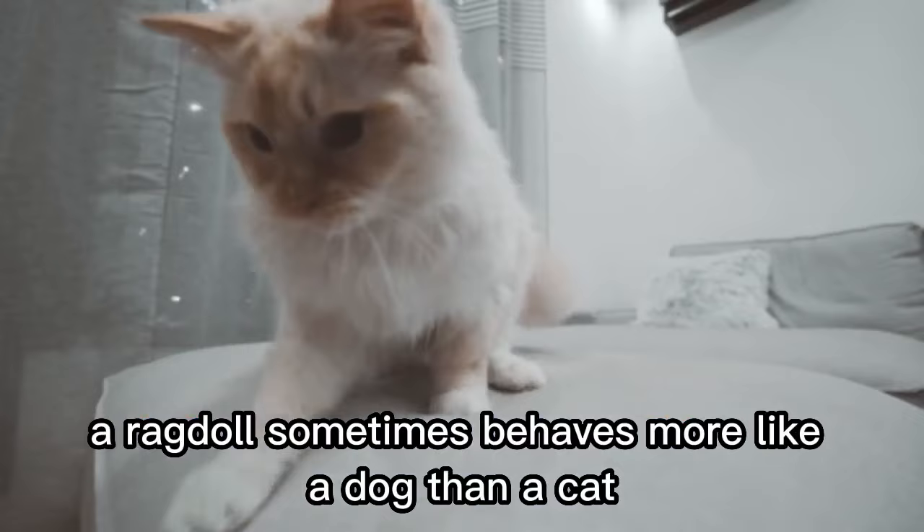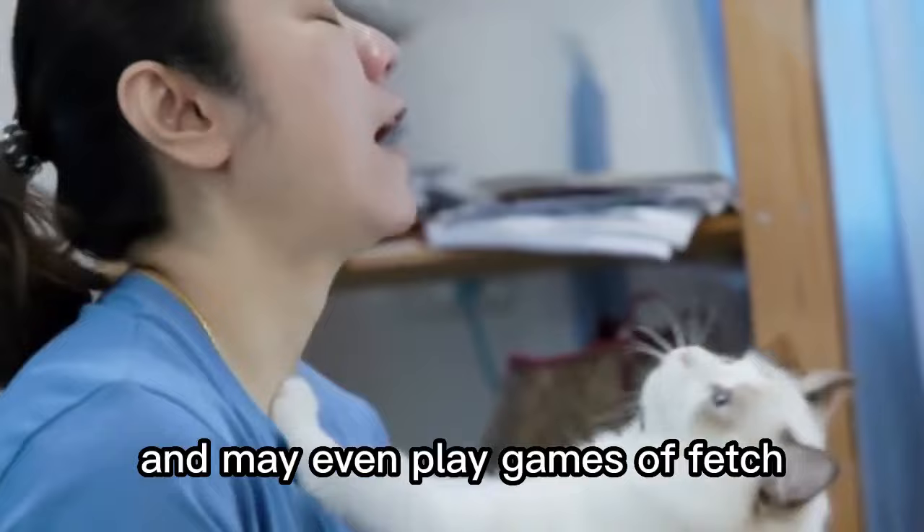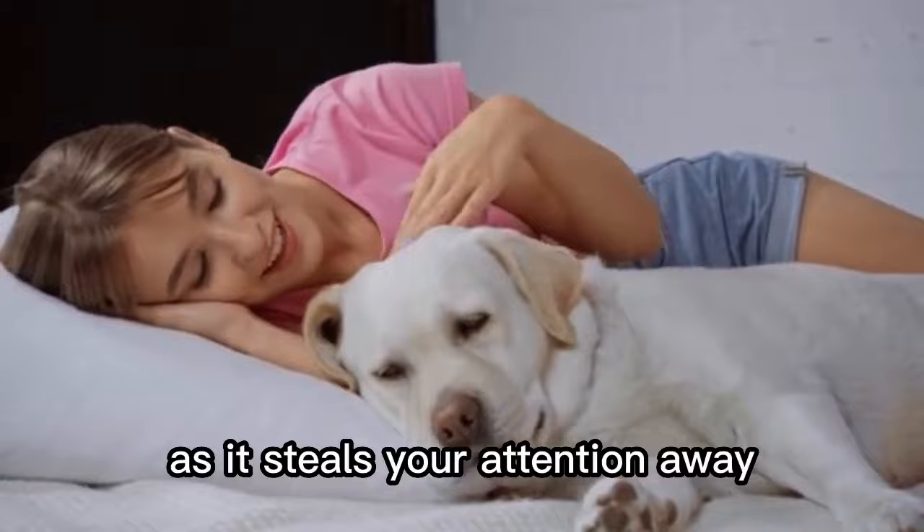Number 5. One might make your dog feel redundant. A ragdoll sometimes behaves more like a dog than a cat. It can display a dog-like loyalty to its owner and may even play games of fetch. It will possibly make a dog feel a little jealous and unwanted as it steals your attention away.